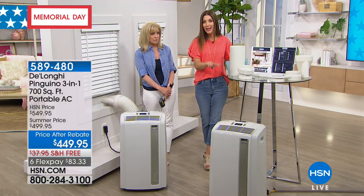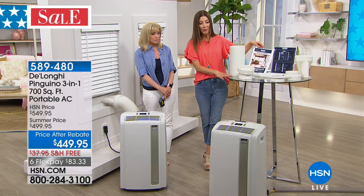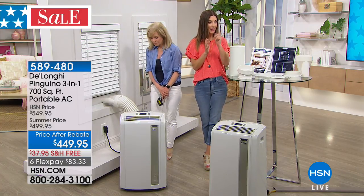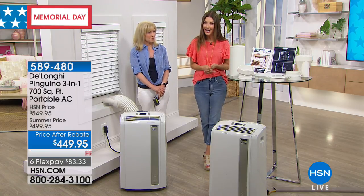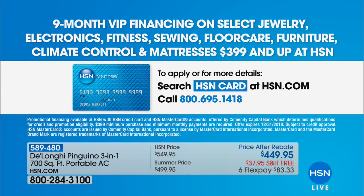Today we have one of our best offers — the $50 instant rebate, which you get with your purchase. We also have flexible payments: six interest-free flexible payments at less than $90 a month, or you can extend payments over nine months with VIP financing on your HSN credit card with no extra fees, getting your monthly payments down to about $56 a month. Nine-month payments, easy, interest-free on the HSN credit card or credit card of choice over six months.